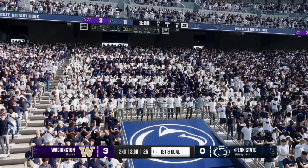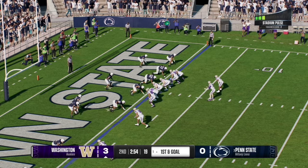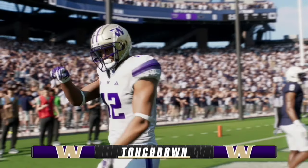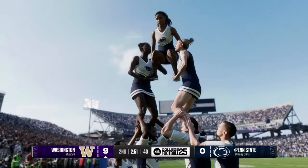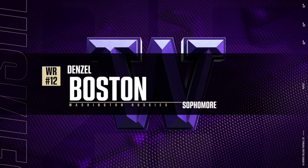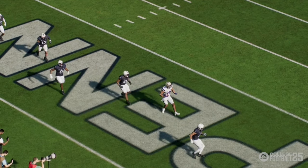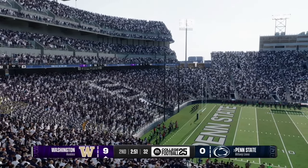Drew Aller quickly gets his offense back to the line to keep Penn State's defense on their toes, but Will Rogers completes it to the flat for a touchdown — number 12, Denzel Boston, signals to the crowd to sleep after the reception. Sophomore Denzel Boston with the score as the Huskies increase their lead to 10-0 over Penn State, with 2:51 left in the second quarter.